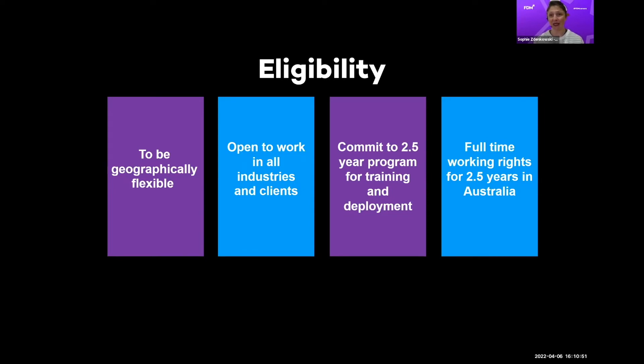That's how our business model works: we train you and then need you to use those skills out on client site. Finally, we need you to have full-time working rights for that duration. If you're not an Australian citizen or permanent resident — if you're an international student — we need you to transition onto a visa that gives you post-study work rights for a minimum of 2.5 years on a single visa. That doesn't include bridging; it needs to be one visa covering the full 2.5 years.